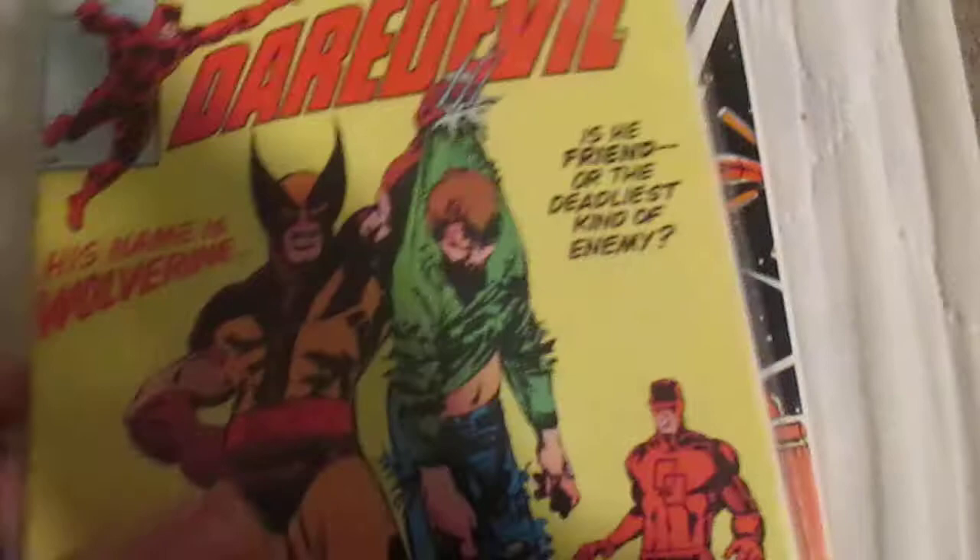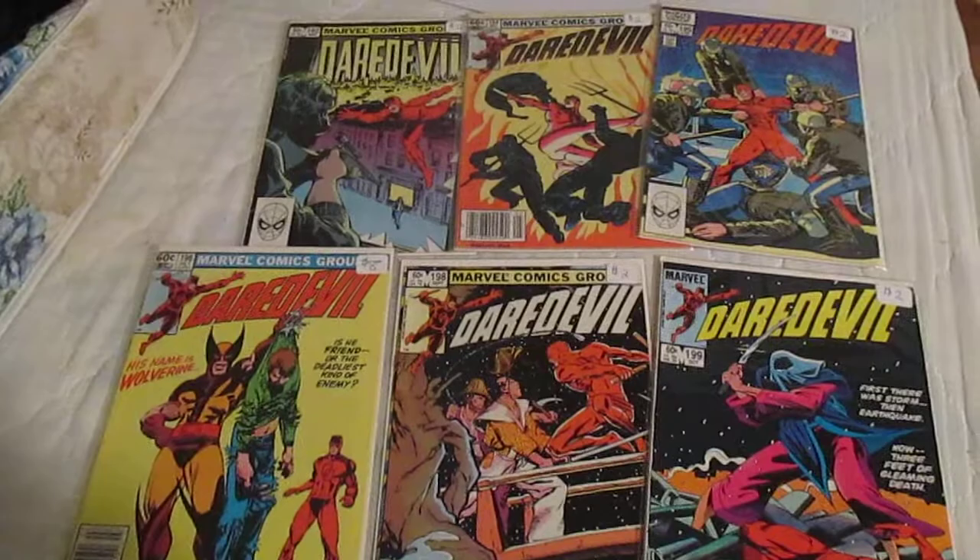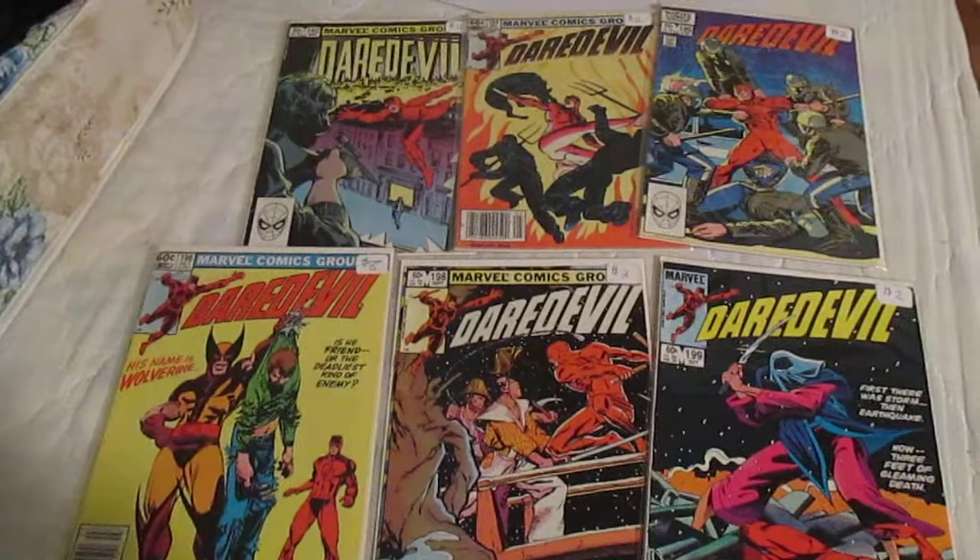These are all 66-cent issues. Here's a lot of one, two, three, four, five, six — which I would sell as a lot on eBay probably.